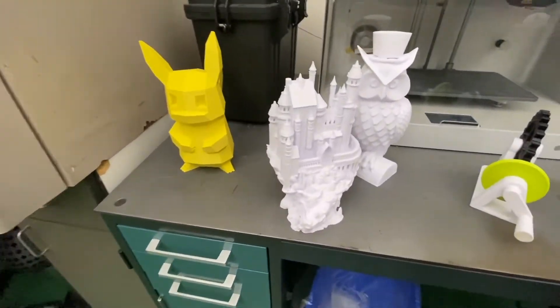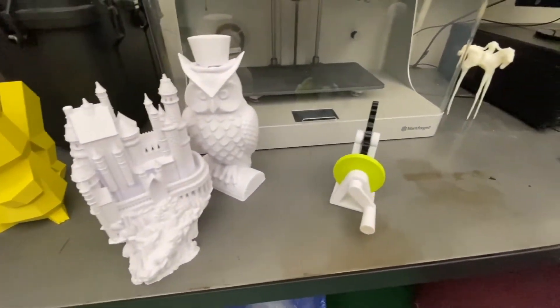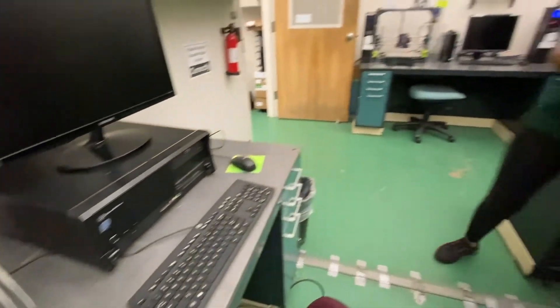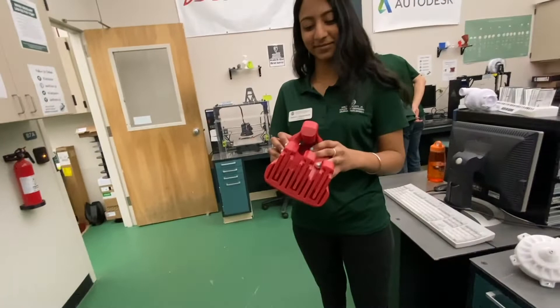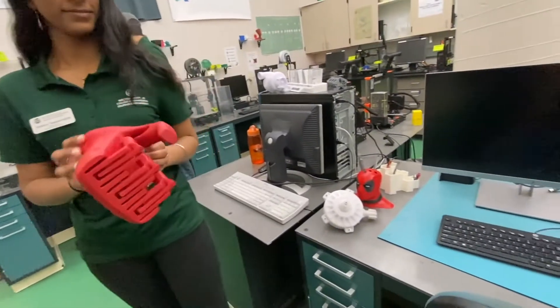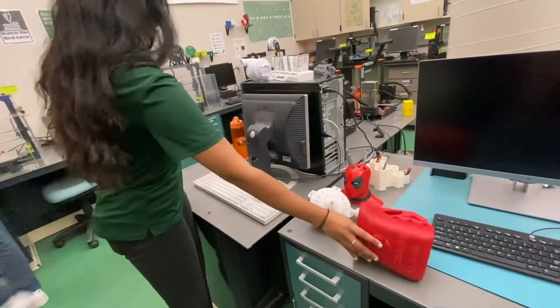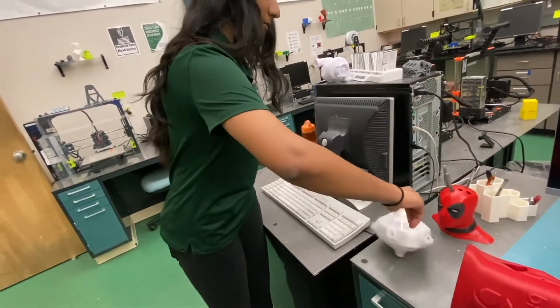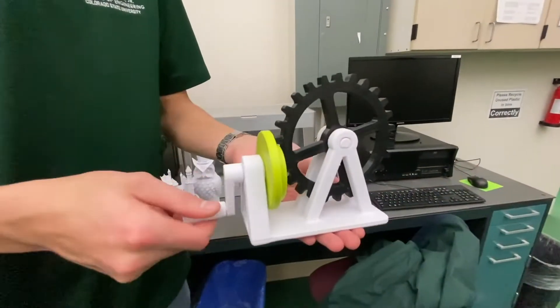These printers can be reserved online and are extremely useful for rapid prototyping for project classes such as mechatronics, engineering design one, or senior design. You can see one of my favorite items that has been printed in this lab — a hand printed out of NinjaFlex material that is flexible rather than rigid PLA filament, similar to the filament seen being held by Ethan here in the gear train.